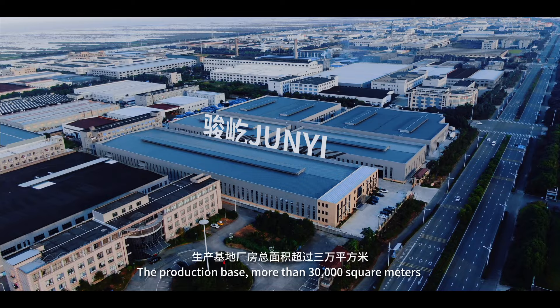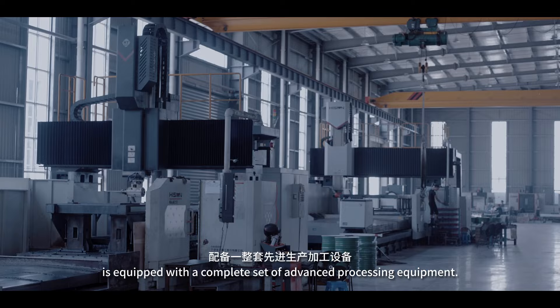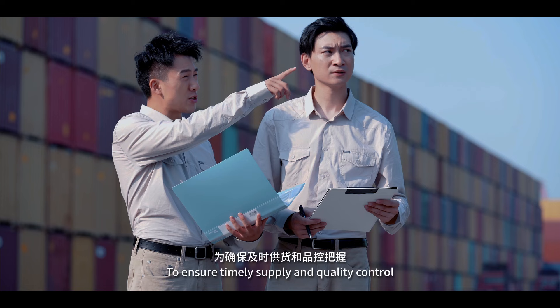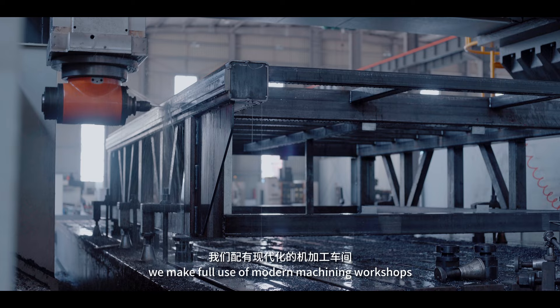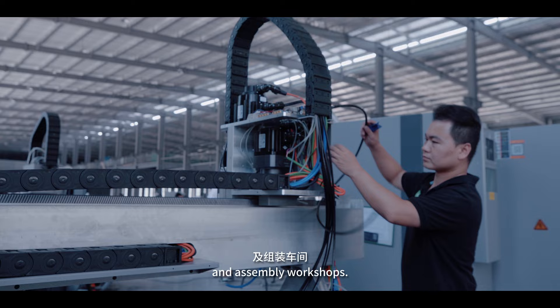The production base, more than 30,000 square meters, is equipped with a complete set of advanced processing equipment. To ensure timely supply and quality control, we make full use of modern machining workshops, annealing workshops, patent workshops, and assembly workshops.